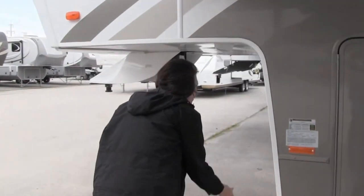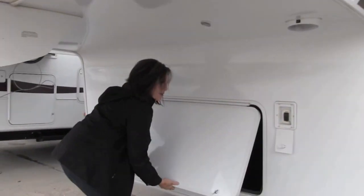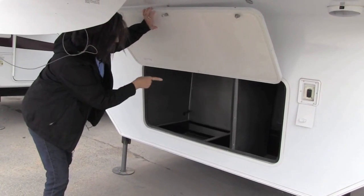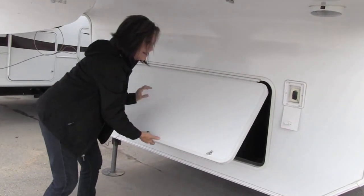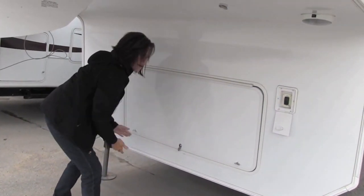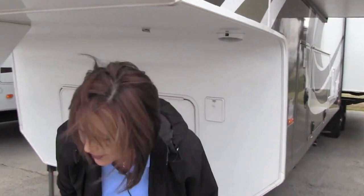Up here in the front you can let the landing gears down easily. We did order this one with generator prep, and here at Lewis RV we can easily put that generator in for you — our guys have a lot of experience with that. And we'll go back around and go inside.